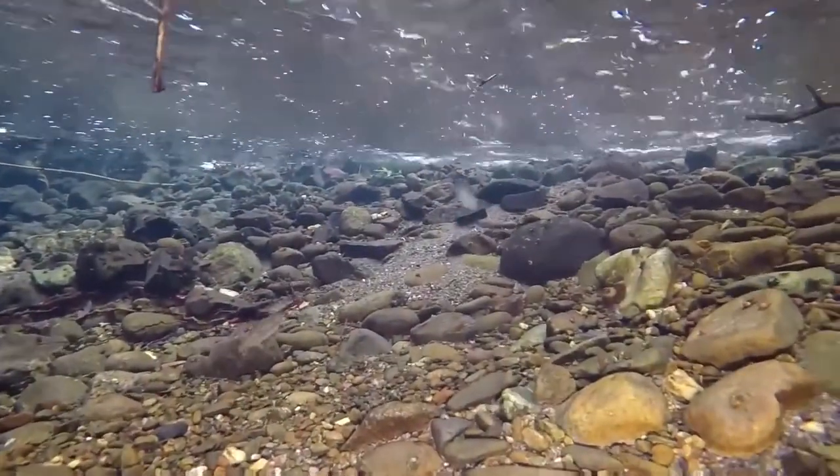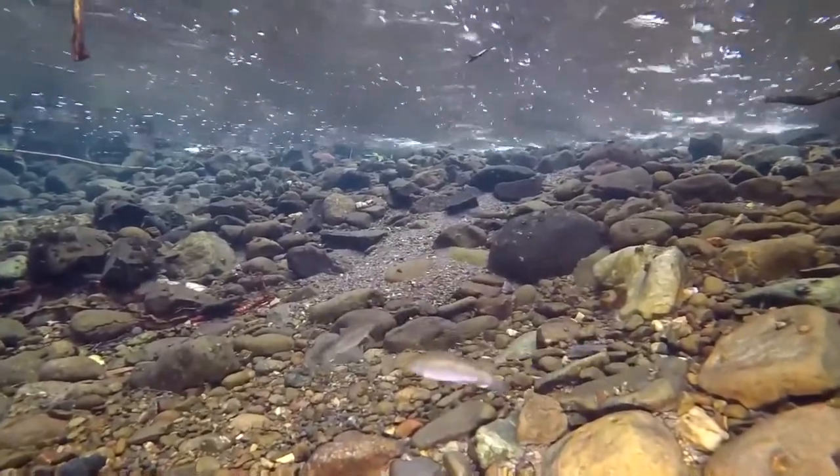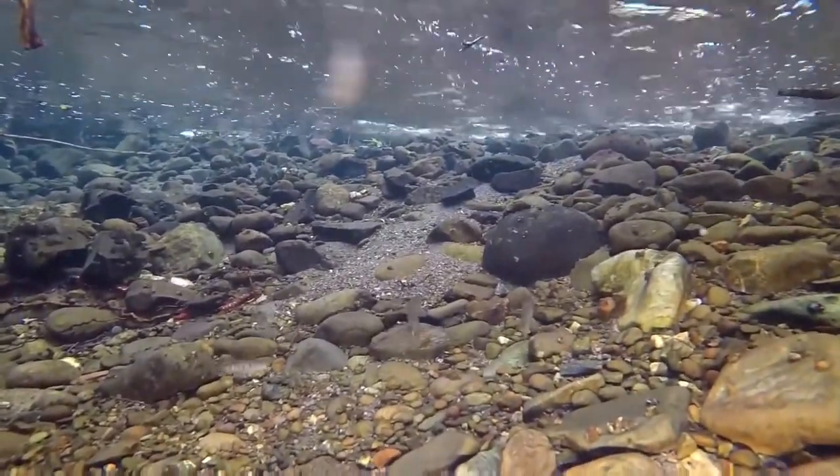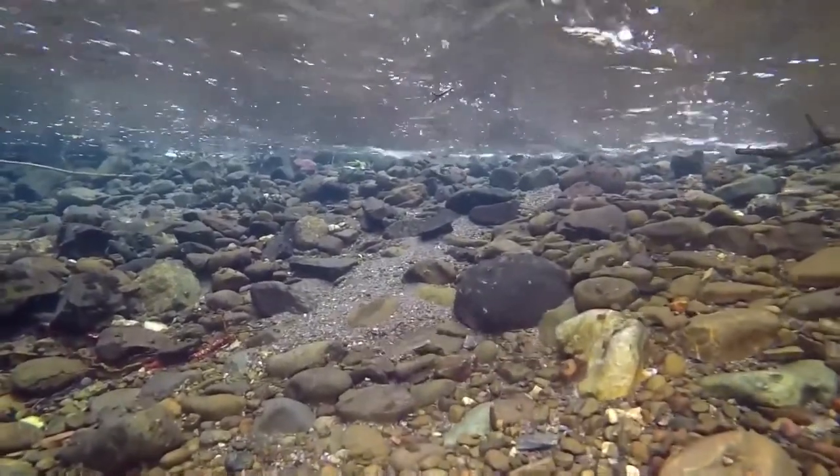Steelhead will also feed on macro invertebrates — that's a small animal lacking a backbone, large enough to see without a microscope — including crayfish, snails, leeches, dragonflies, mayflies, stoneflies, beetles, and caddisflies. They'll also eat small fish and fish eggs. As they get larger they eat larger fish, and adult steelhead holding in the river prior to spawning don't eat much but will strike at food, artificial lures, or a lucky fly. Here's a video of steelhead drift feeding in the wild — notice they're facing upstream, waiting for food to drift along.